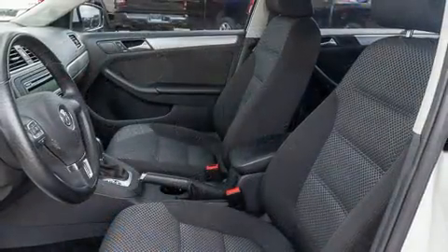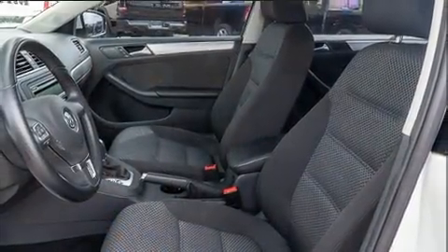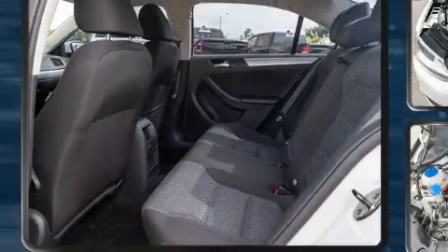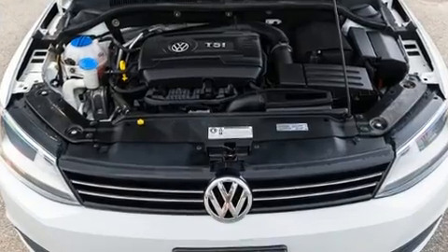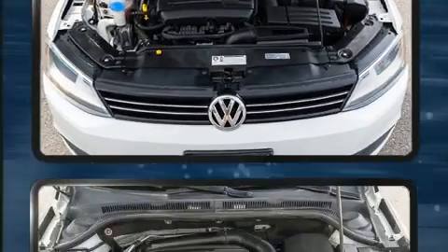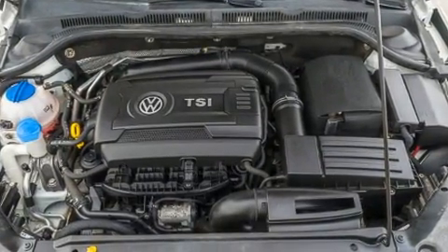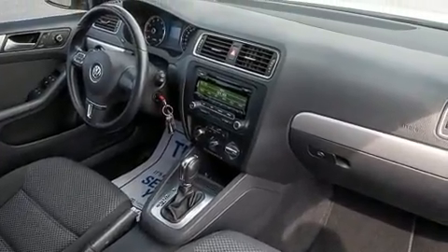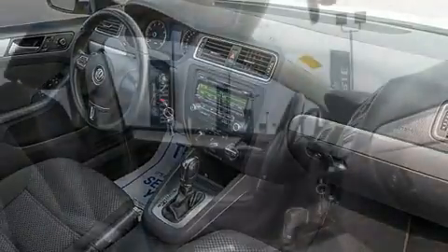Volkswagen also prioritized safety and security with features such as dual front impact airbags, head curtain airbags, traction control, a panic alarm, and four-wheel disc brakes with ABS. Electronic stability control ensures solid grip atop the road surface, no matter how challenging the driving conditions.